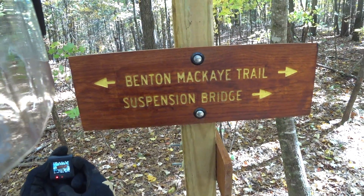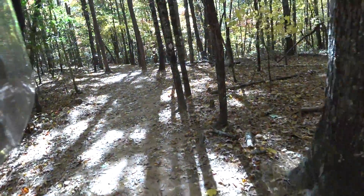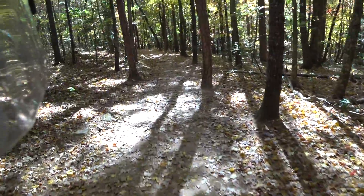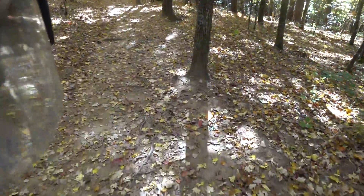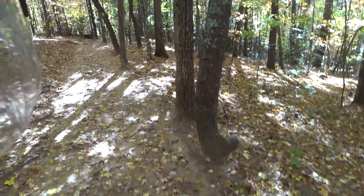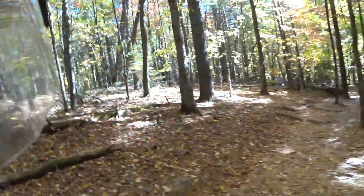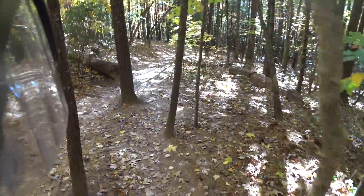We're back on the Benton McKay Trail, as you can see the sign. This is the way to the suspension bridge over the Toccoa River, continuing from coming down that gravel road. There are maybe six or seven cars here today — a beautiful fall day here in North Georgia. This is a short little hike down to the bridge, and I'll show you what the whole attraction is.